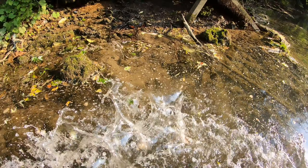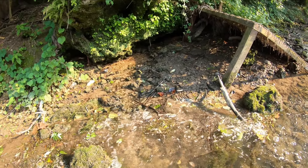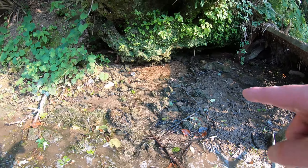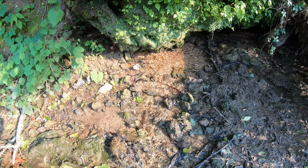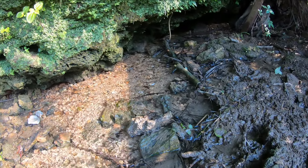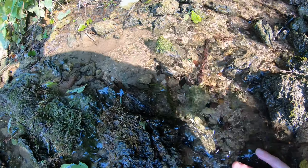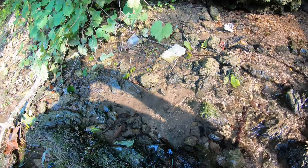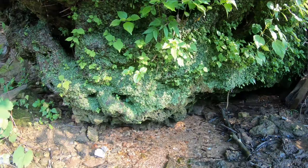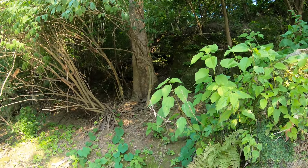That's significantly bigger than the one we saw last time, and this is not the same one. Oh yeah, look at that — that water is ice cold. Yeah, that water is significantly colder than even the stuff coming out of the Letort. There's the entrance right there.